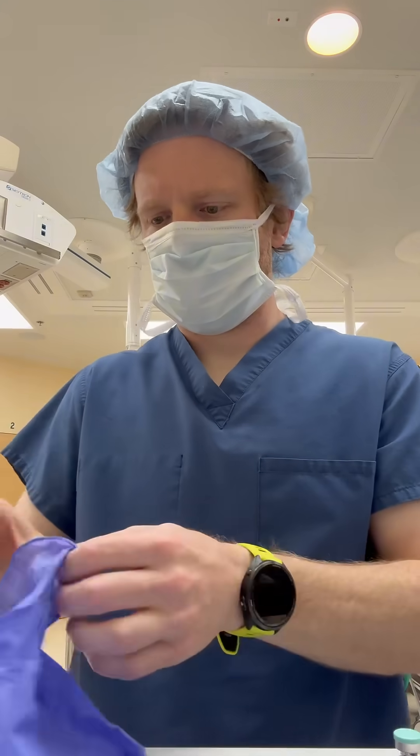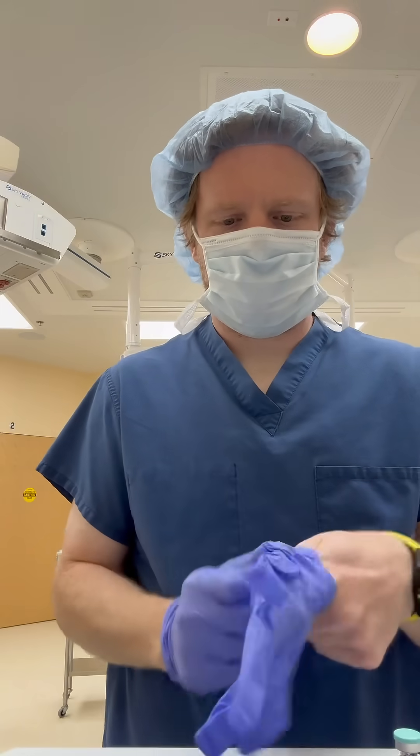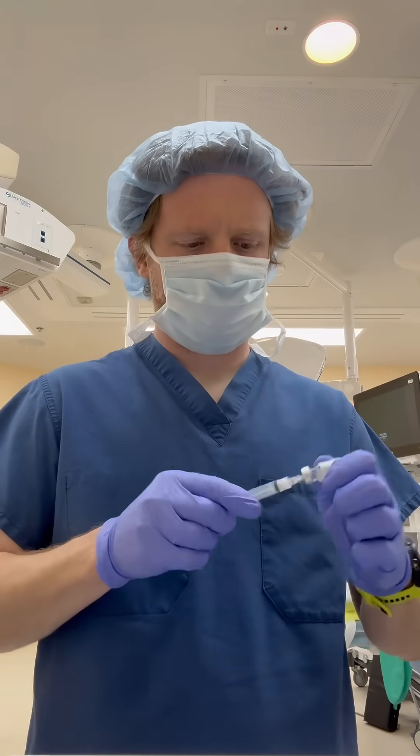All right, let's get ready to do some general anesthesia. My name is David. I'm a nurse anesthesia resident out on the West Coast, and here are the most common medicines I use to put you to sleep when you get your gallbladder taken out. Anesthesia is all about being prepared, so I have all of my medications drawn up and ready to go.